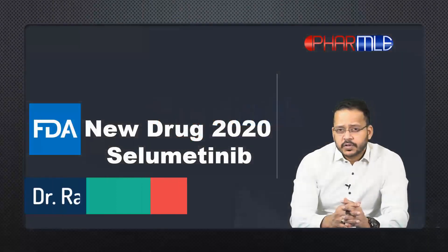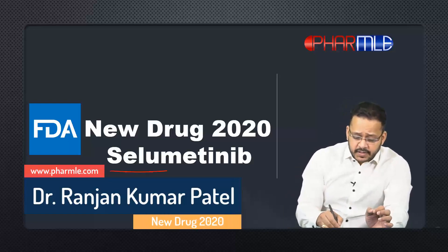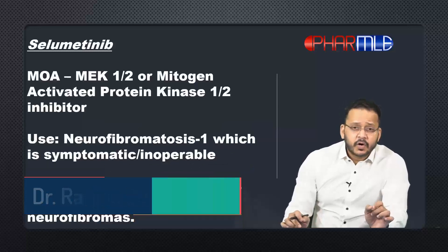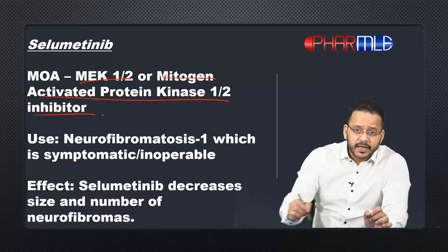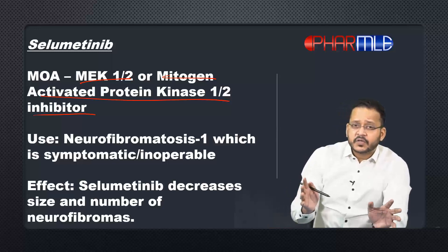Today I'm back with another new drug approved by FDA in 2020, and that drug is a tyrosine kinase inhibitor called selumetinib. Selumetinib is an inhibitor of MEK1 and MEK2 protein kinase — that is, mitogen-activated protein kinase 1 and 2 inhibitor. So how does inhibition of MEK1 and 2 give us an anti-cancer effect? That is what I need you to understand.